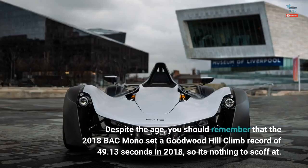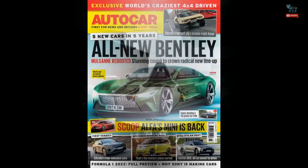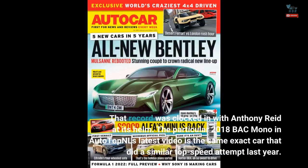Despite the age, you should remember that the 2018 BAC Mono set a Goodwood Hill climb record of 49.13 seconds in 2018, so it's nothing to scoff at. That record was clocked in with Anthony Reid at its helm. The particular 2018 BAC Mono in AutoTopNL's latest video is the same exact car that did a similar top speed attempt last year.